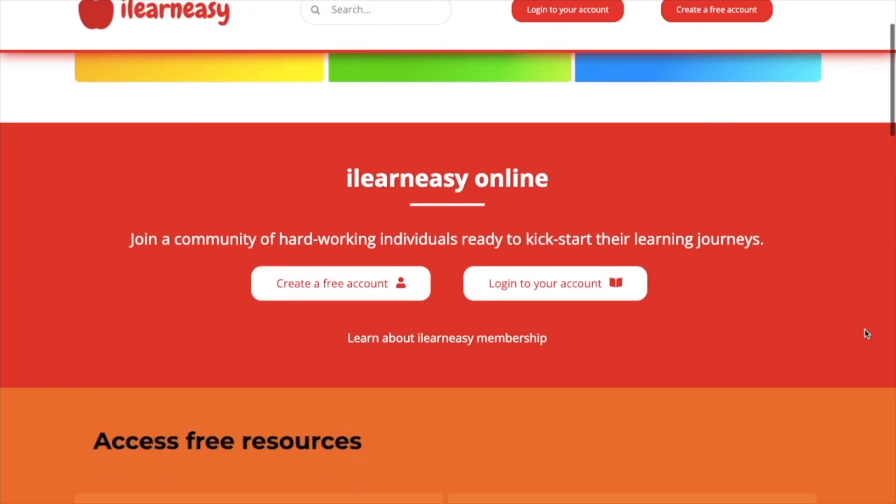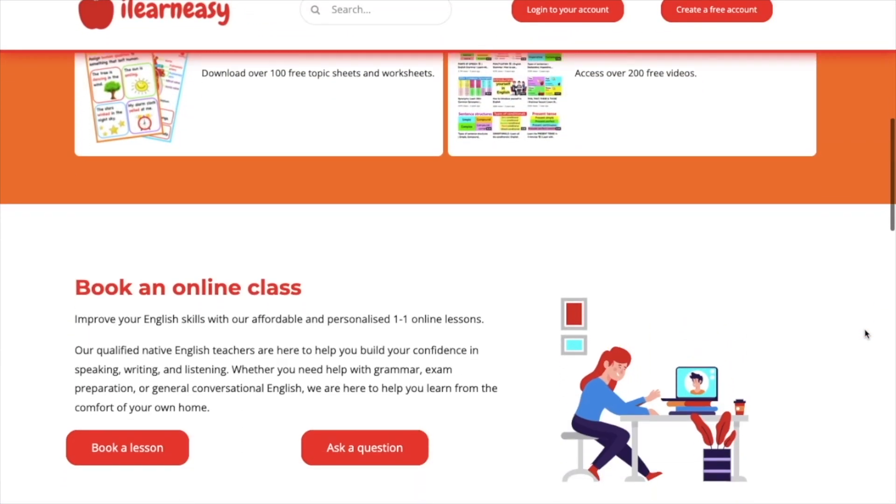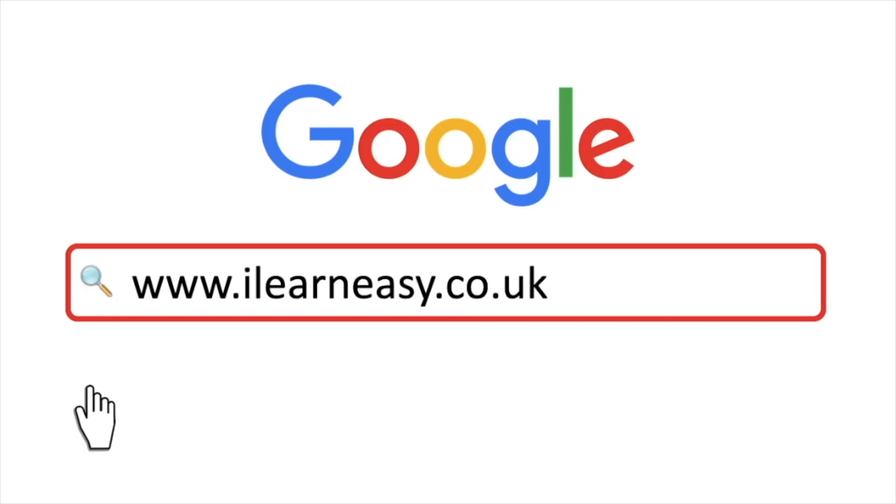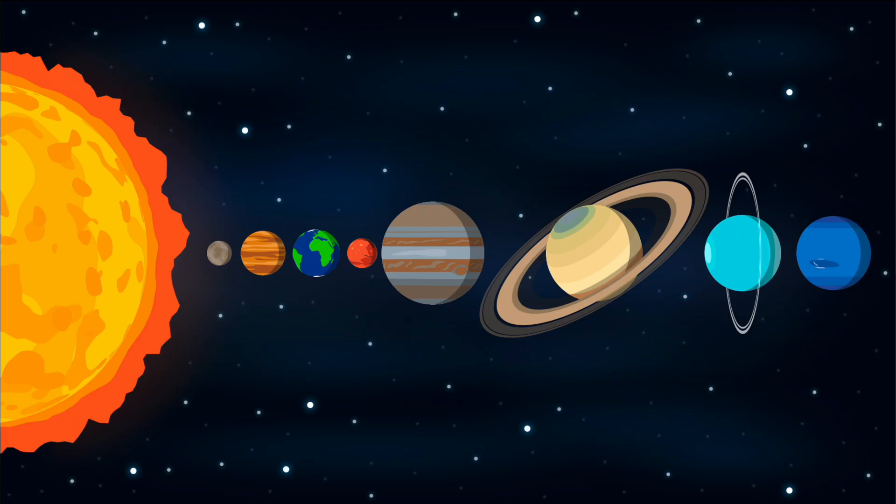To access free topic sheets, worksheets, or to book an online class, visit ilearneasy.co.uk. In this video, we will learn about the solar system. Our solar system consists of the sun, the eight planets, asteroids and comets.